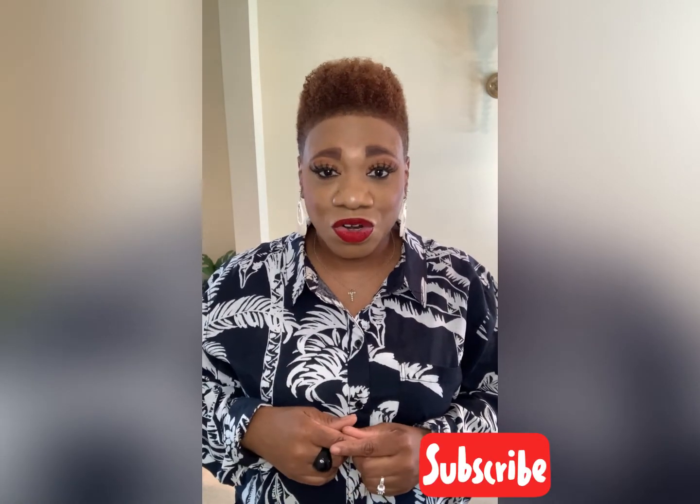Hi loves, welcome back to my channel. My name is T Real Diva Tammy Foster and on my channel I discuss all things fashion, beauty, and lifestyle. Welcome if you've never been to my channel before. Thank you so much for tuning in. If you like what you see today, make sure you hit the subscribe button, turn on your notification bell, and leave your comments.